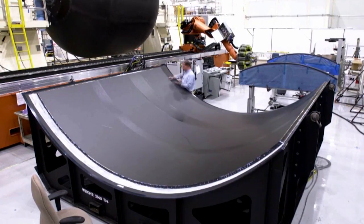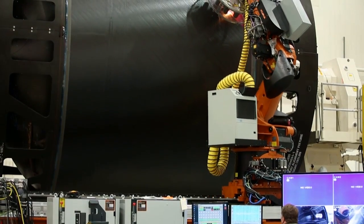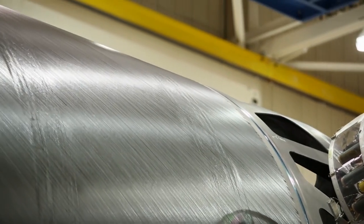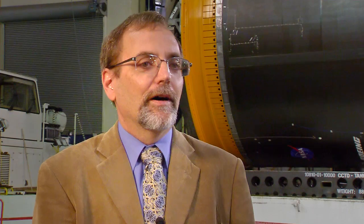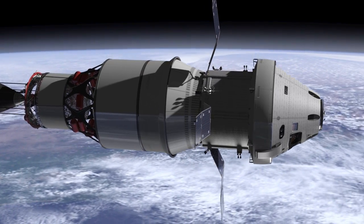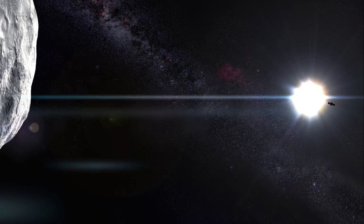The NASA Space Technology Mission Directorate is setting out to take on high-risk, high-payoff technologies — things that will be transformative in how vehicle programs will achieve their future missions. Being able to prove out that we can design, build, and contain liquid hydrogen using only composites would be a significant breakthrough. It's all about technology. If you don't develop technologies for the future, you won't go where you want to go. Composites will decrease the weight of the tanks, increase the payload performance of the launch vehicle, and basically enable things that we don't have today.